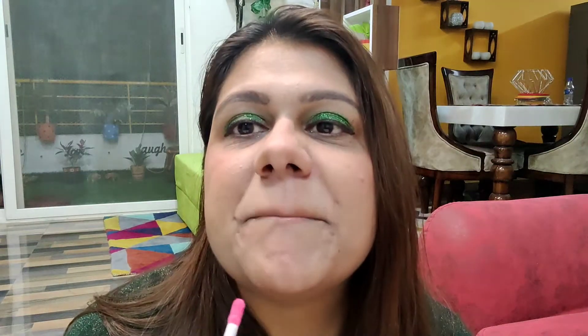I will show you on my lips and then we'll talk about it. I'm going to apply this lip gloss on my lips now. So this is the pink shade lip gloss by Rene. Now I will share my feedback with you.